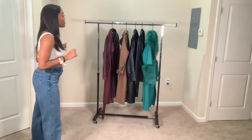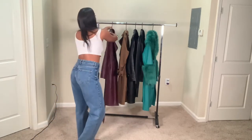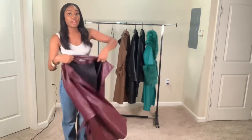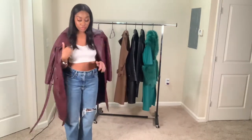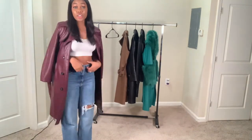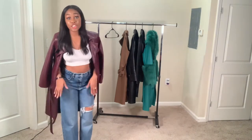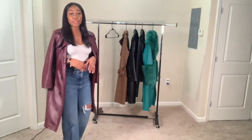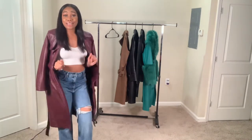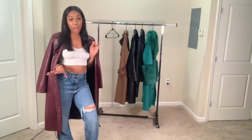So the first one that I'm going to start with is this burgundy leather fitted jacket. I absolutely love this jacket. You can literally throw it over your shoulders and it already makes an outfit. I have a simple outfit on right now with a t-shirt and jeans, and I literally throw this on, got to throw on some cute shoes, and it's a bomb. It's definitely lightweight, so you won't be too hot.